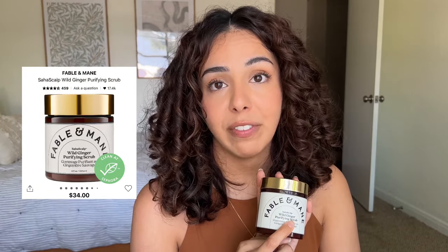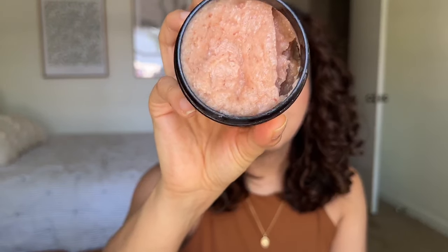I found this in a drawer and remembered how much I hated this product. It's the Fable & Mane wild ginger purifying scalp scrub. I was really excited to use it when I had a lot of buildup, but the texture was really thick and chunky — like big chunks of salt in my hair — and it was really hard to wash out. My hair felt so dry afterward. I really hope they reformulate this. It's a pass for me — I would not repurchase.